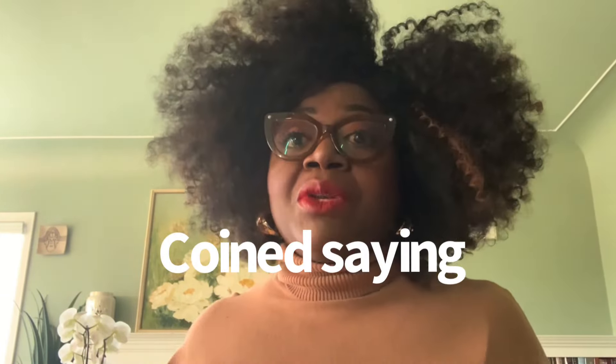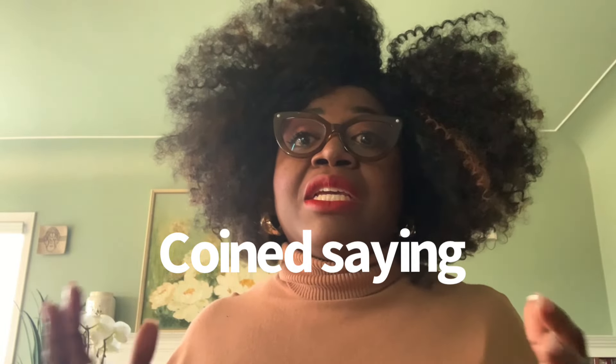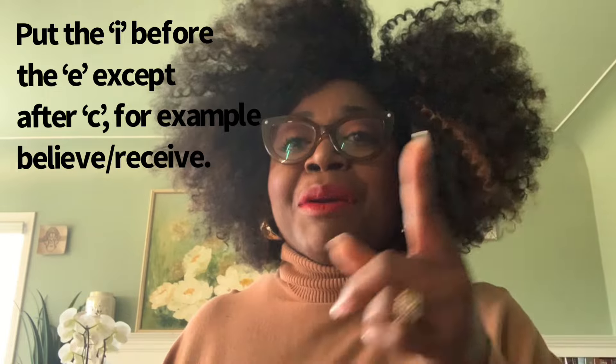Another mnemonic can be a coined saying. Let's say you have a little issue with spelling. Here's one I learned when I was growing up: 'I before E, except after C.' Make your own coined saying and that will help also.